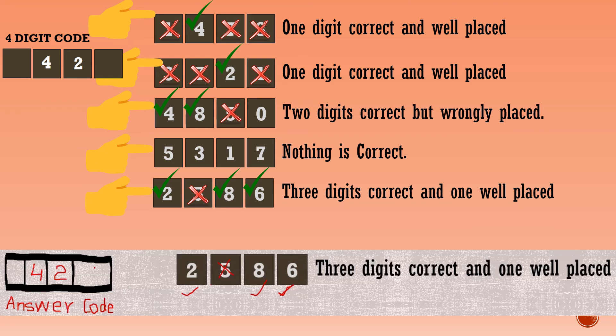So the well-placed digit 6 goes in the ones place. Next, for the remaining thousands place: out of the three correct digits 2, 8, and 6, only 8 is remaining. That comes in the thousands place. So the four-digit answer code is 8, 4, 2, 6.